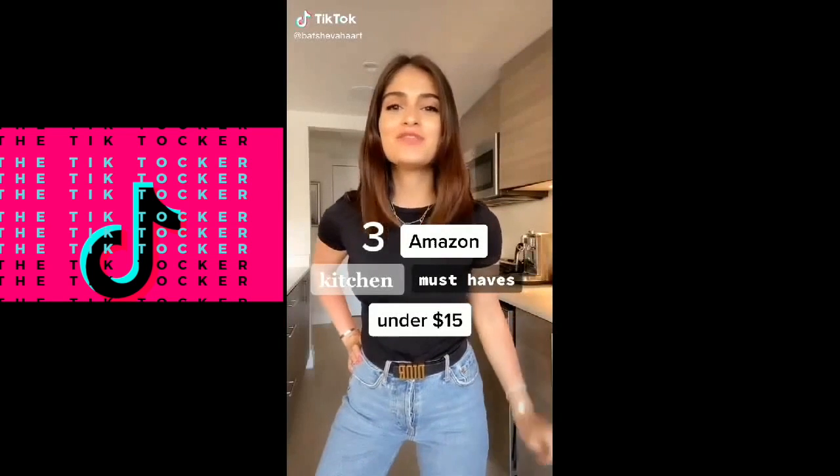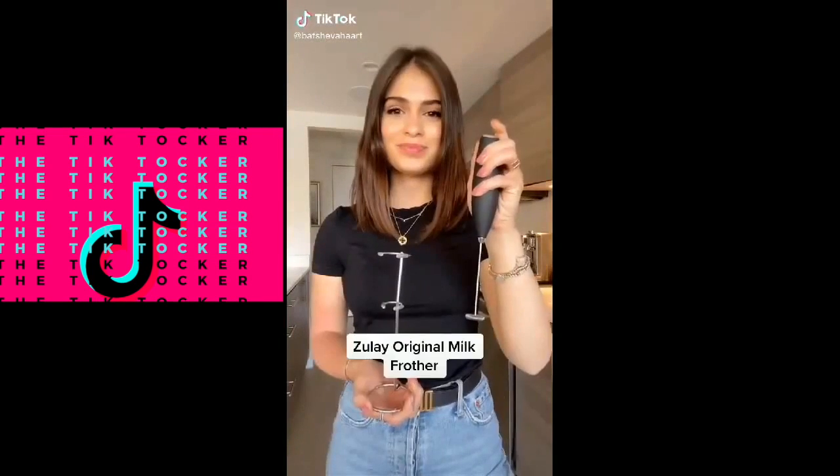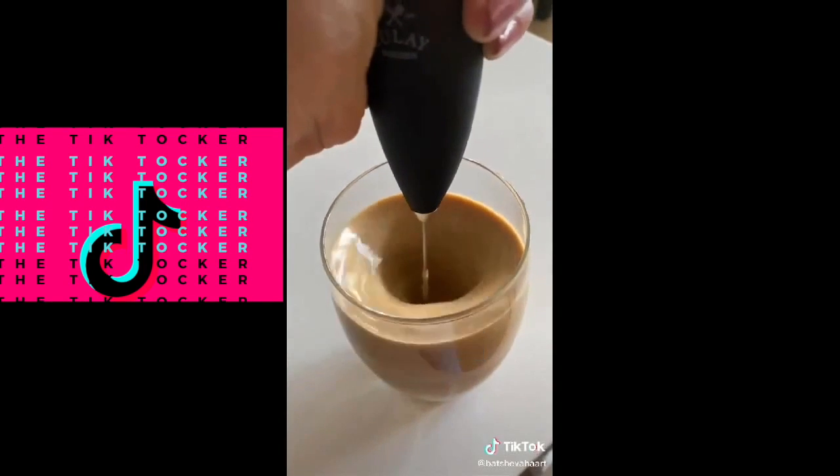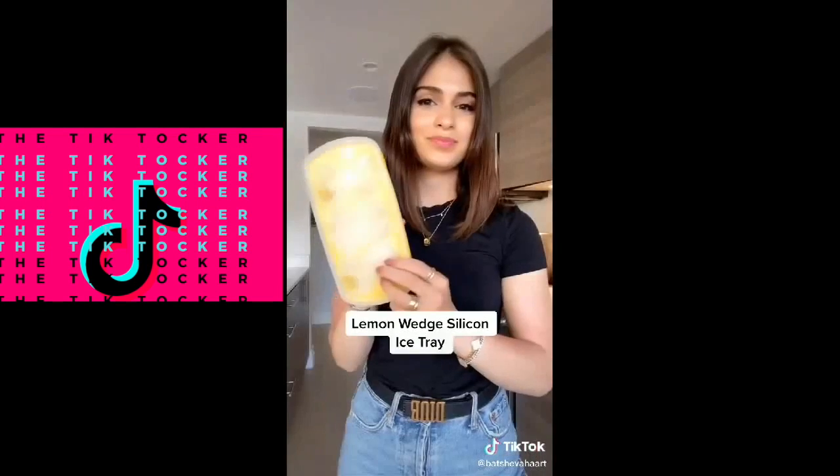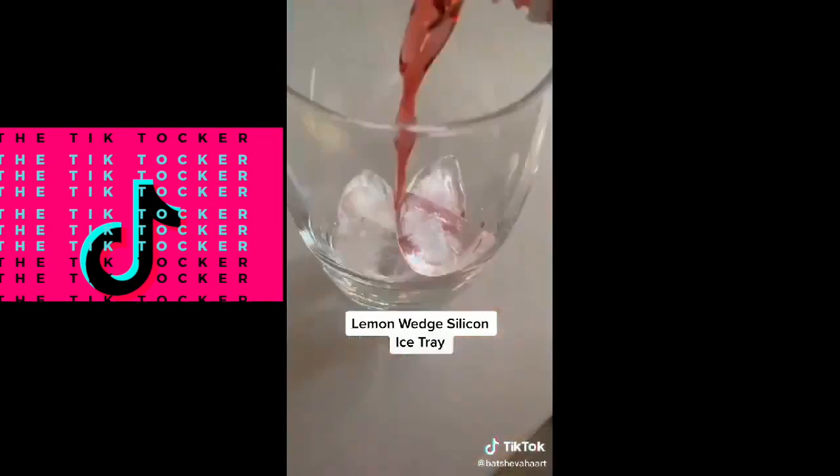Three Amazon kitchen must-haves for under $15: I'm obsessed with this frother — it will froth any drink in seconds. These glass straws come in a pack of six, are super easy to clean, and great for the environment. These lemon wedge ice cubes can elevate any drink and are so cute.